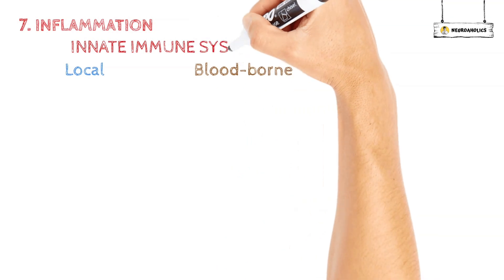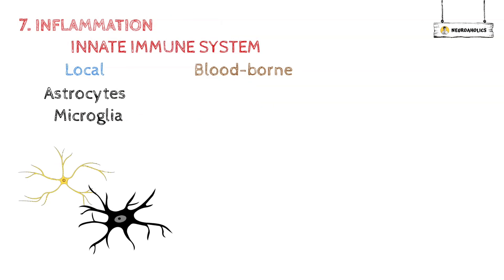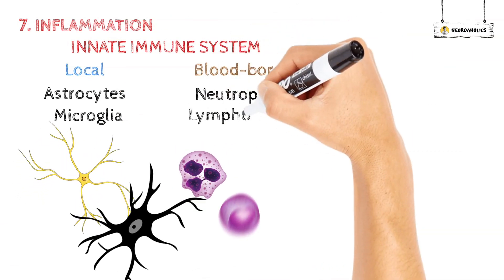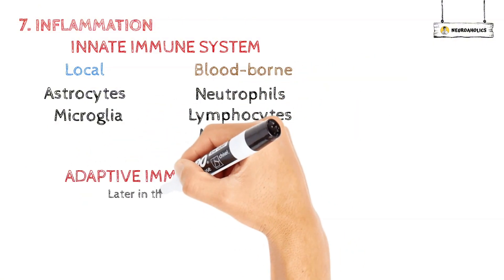The final process in cerebral ischemia is inflammation. An inflammatory response including both local and blood-borne innate immune system cells results from cerebral ischemia. Local immune system responses include astrocytes and microglia, whereas blood-borne innate immune system responses include neutrophils, lymphocytes, and monocytes. Adaptive immune responses start to show up later in the process.